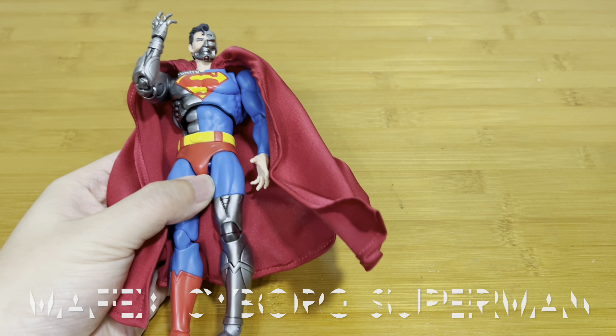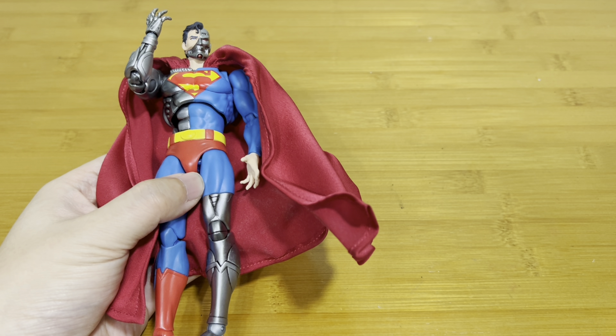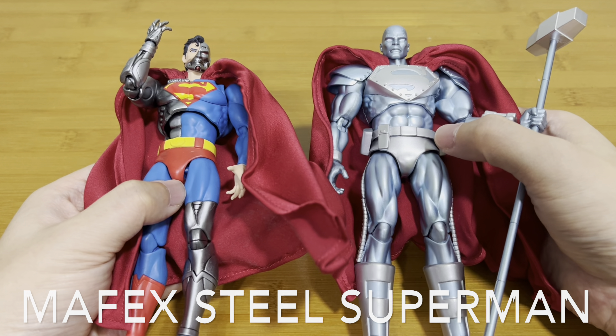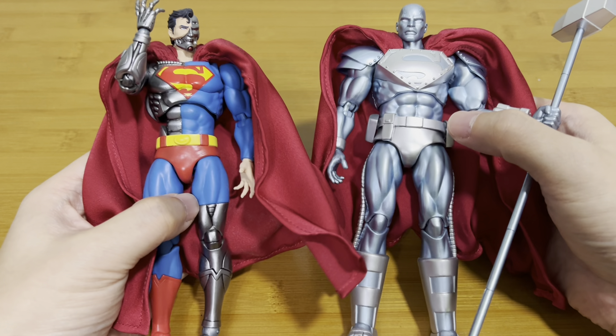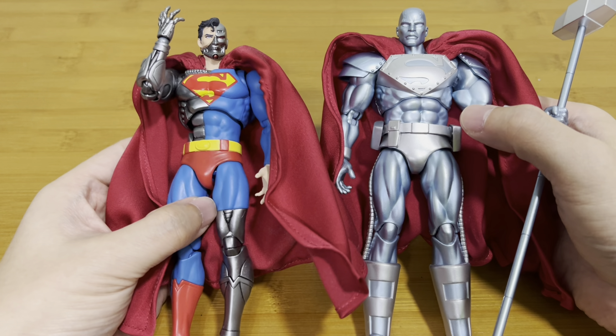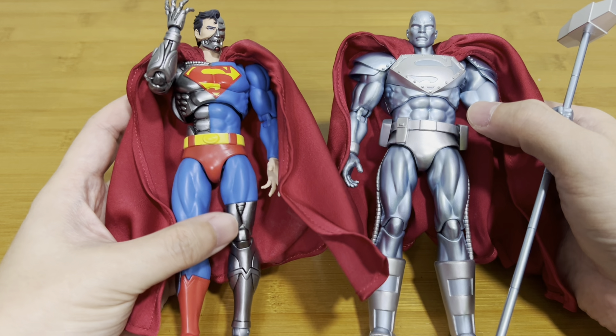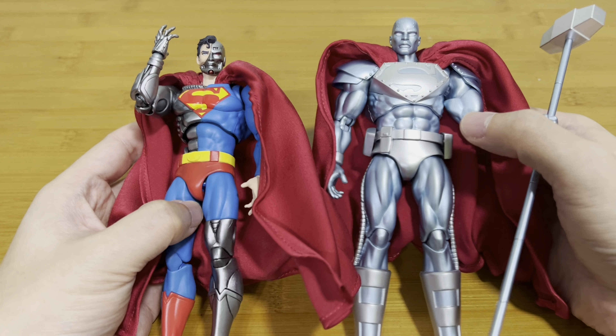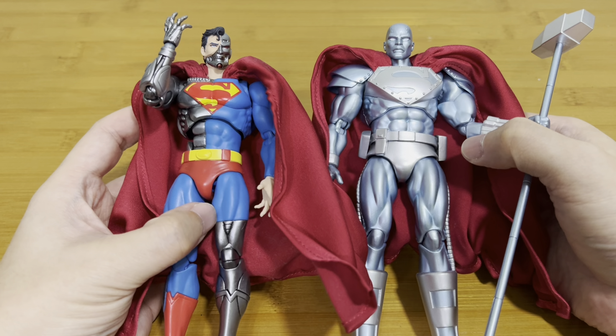Coming in at number four is slightly special — I have this Mafex Cyborg Superman, and I couldn't decide whether to include the Mafex Steel Superman as well because I just love them both. Just take a look at the aesthetic — it looks so beautiful. I just couldn't make up my mind, so I decided these two actually deserve to be on number four together.